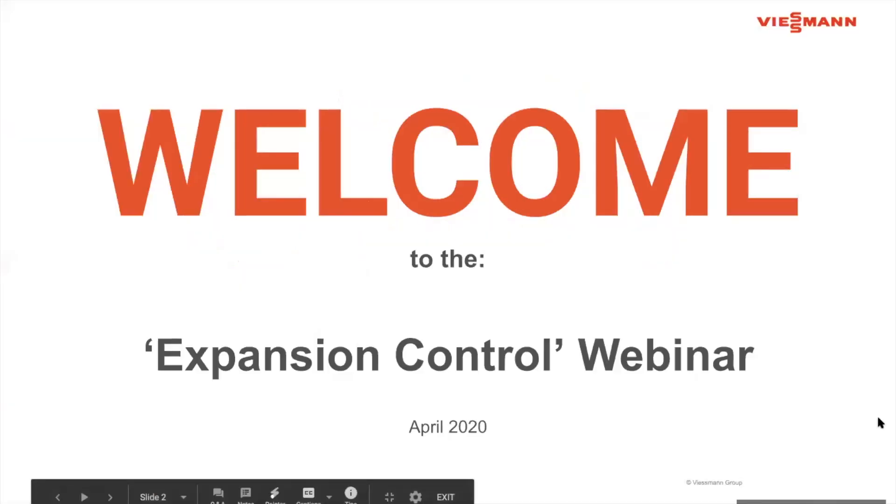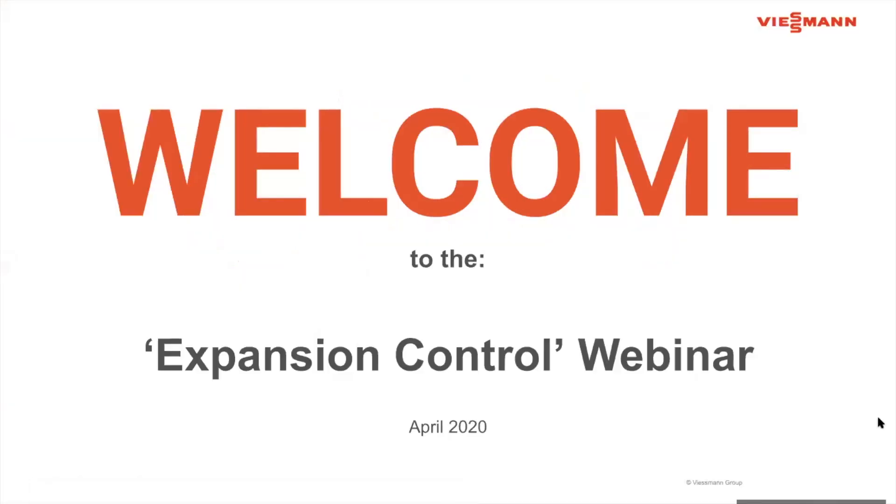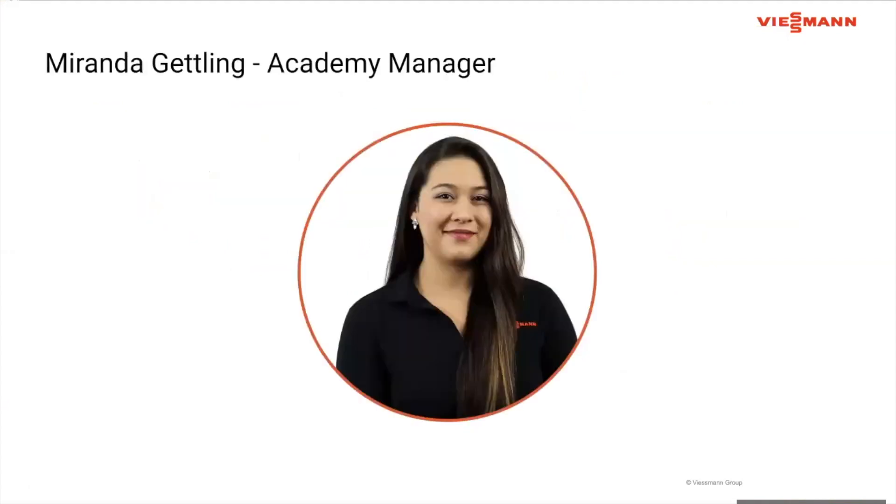Hello everyone. Welcome to today's expansion control webinar, a one-hour, one PDH-credited presentation. My name is Miranda Getling and I'm the Beesman Academy Manager. I wanted to take this opportunity to say thank you for attending today. We appreciate you taking the time out to attend this webinar and I hope that you all had a wonderful Memorial Day weekend.